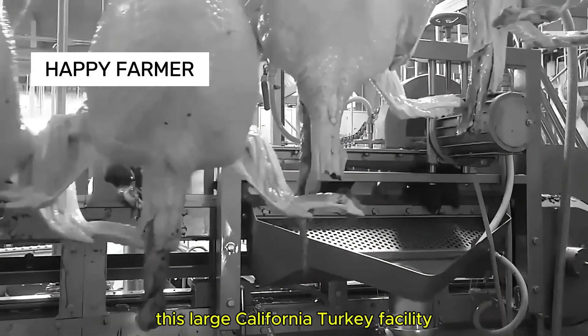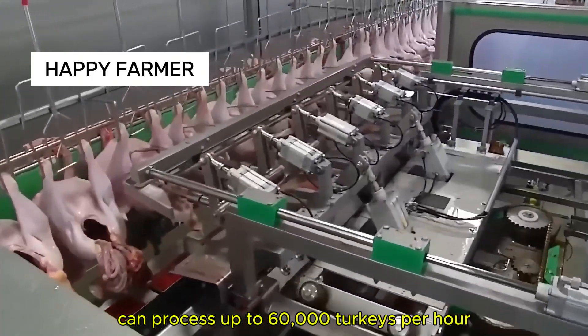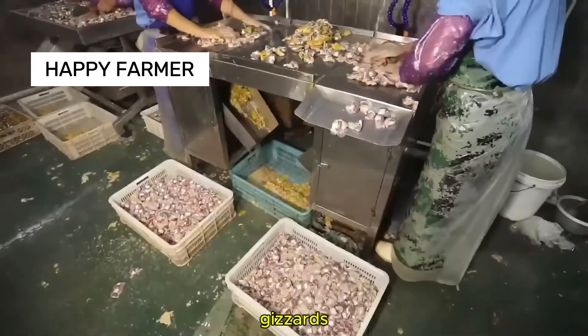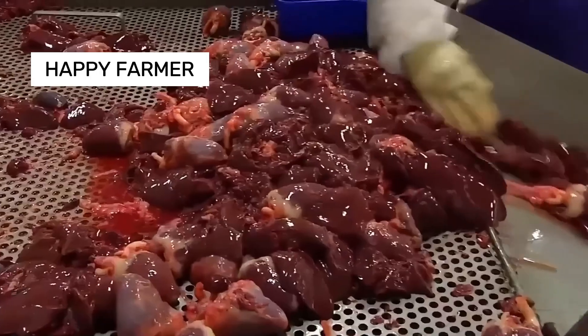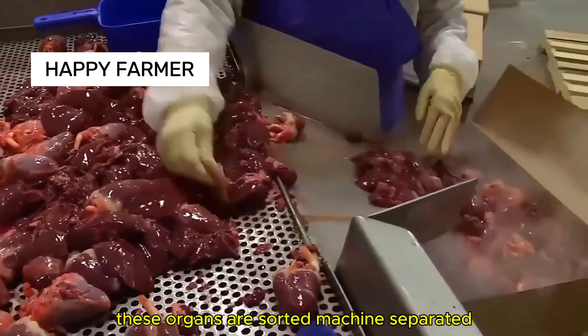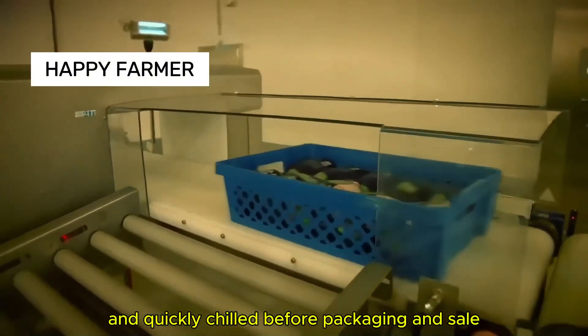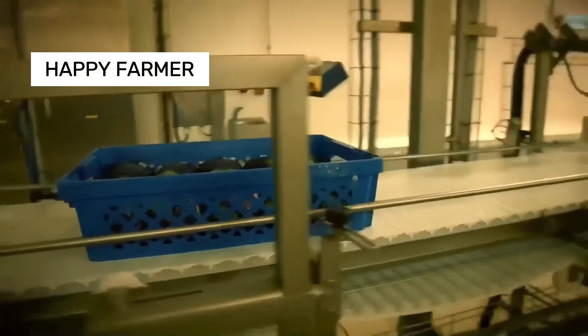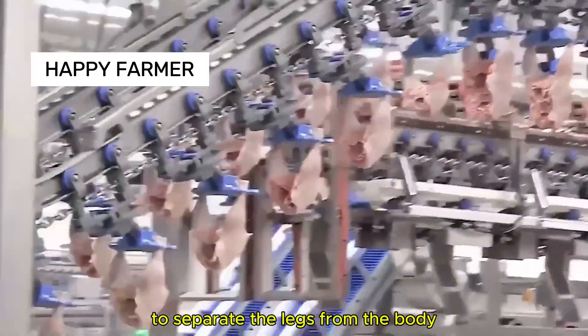Workers then cut open the body and a specialized machine processes the turkey's internal organs. This large California turkey facility can process up to 60,000 turkeys per hour. Gizzards, a popular part, require skilled workers to process them. These organs are sorted, machine-separated, and quickly chilled before packaging and sale.